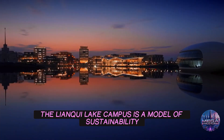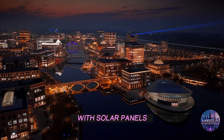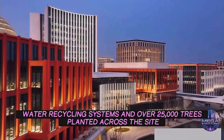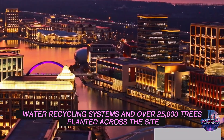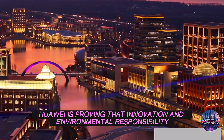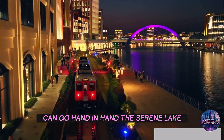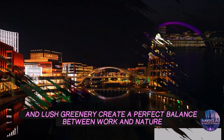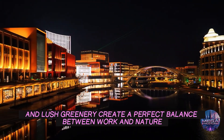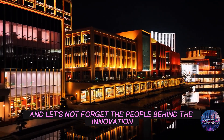But it's not all about technology. The Lienkio Lake campus is a model of sustainability. With solar panels, water recycling systems, and over 25,000 trees planted across the site, Huawei is proving that innovation and environmental responsibility can go hand in hand. The serene lake and lush greenery create a perfect balance between work and nature.